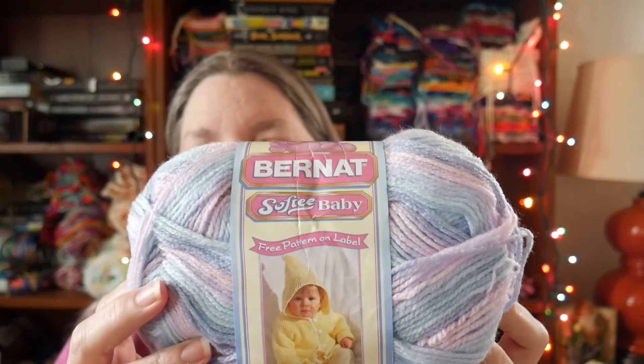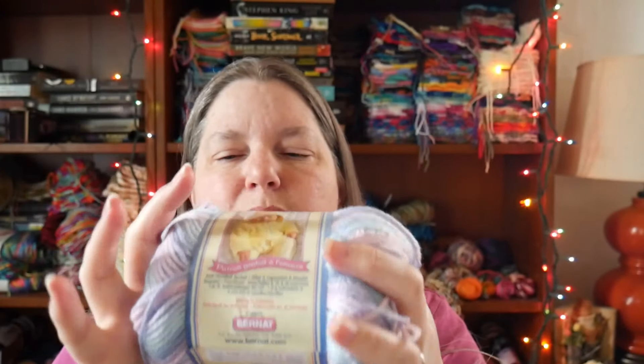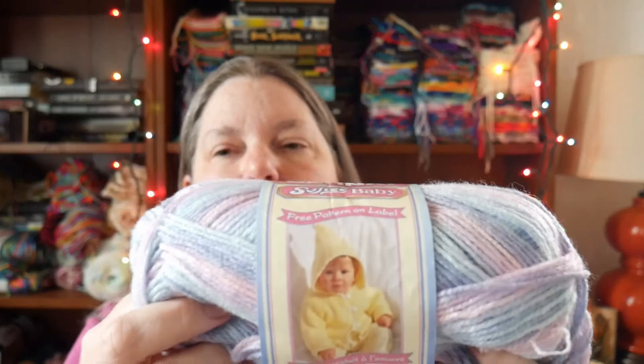This is Bernat Softy Baby — I paid a dollar twenty-five for each of two skeins. I'm trying to collect as much as I can because I'd love to make a patchwork squares blanket in number three light with baby colors. The middle section has been partially used so it's probably half gone, but for a dollar twenty-five that's not bad. The colorway is called Her Jeans Ombré.